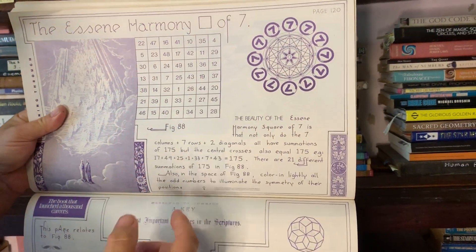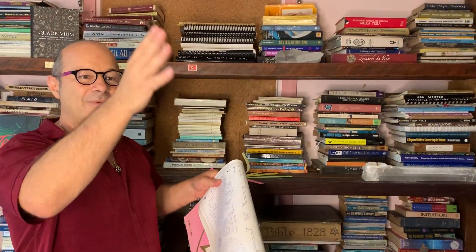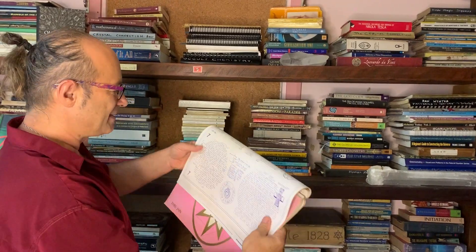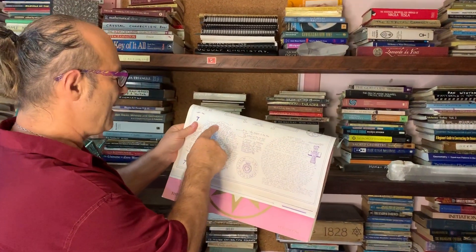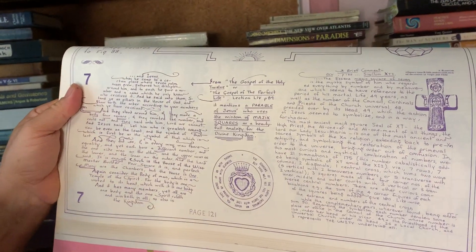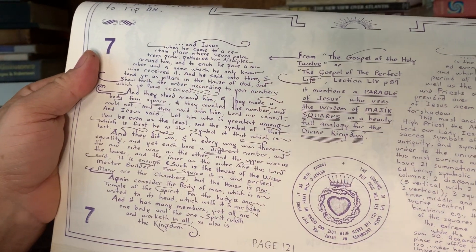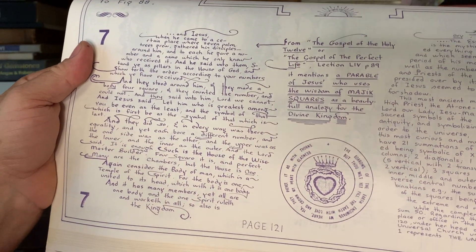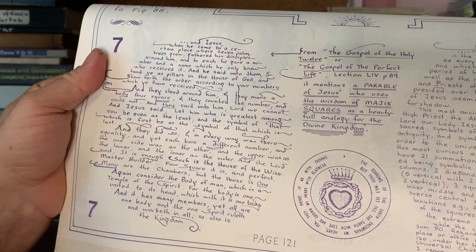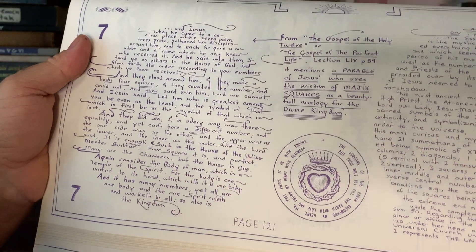This is about Jesus going into the desert, where he meets 49 people — he says you go here, you go there — trying to say that everyone had a particular place in the divine kingdom. The parable of the seven palms goes: 'And Jesus, when he came to a certain place where the seven palm trees grew, gathered his disciples around him, and to each he gave a number and a name which he only knew who received it. And he said unto them: stand ye as pillars in the house of God and show forth the order according to your numbers which ye have received.'